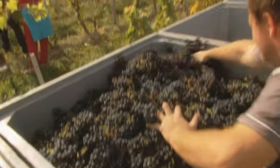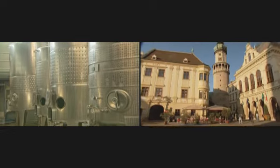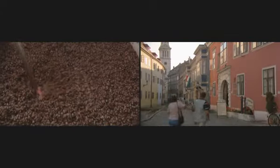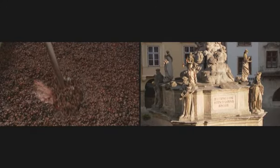Kékfrankos was always the predominant variety in Sopron. And then there were also two white varieties: Chardonnay Muscat and Furmint. I think from these we already know which varieties have worked, maybe for a long time in the region, and I also think this will work in the future.